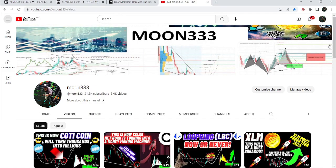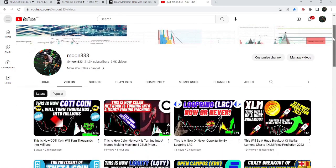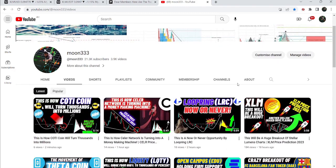Hey friends, this is Atipope here. Welcome to the new update on Stellar. In my earlier video on Stellar, I was showing you that it is about to break a diamond bottom pattern, which is a bullish bias pattern.